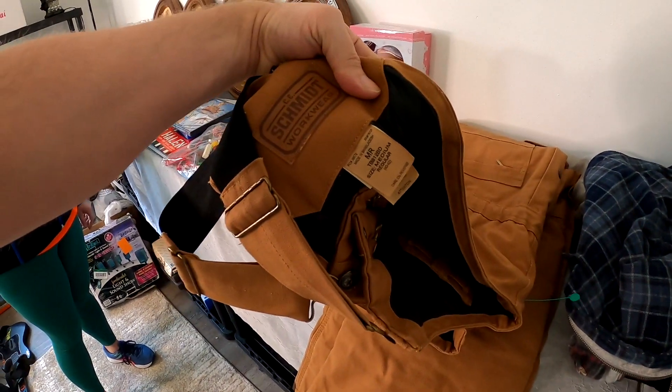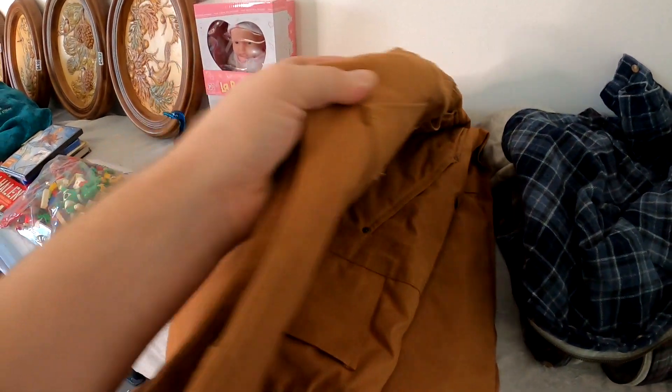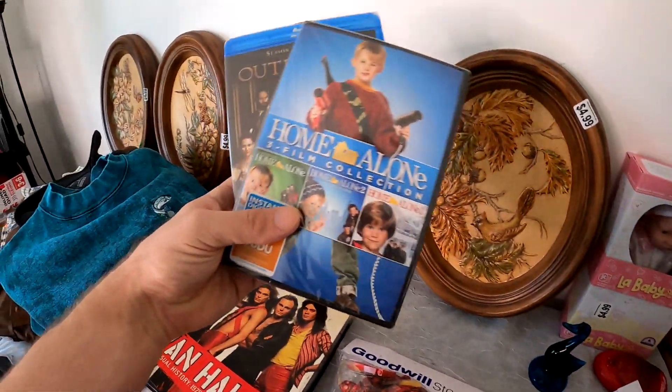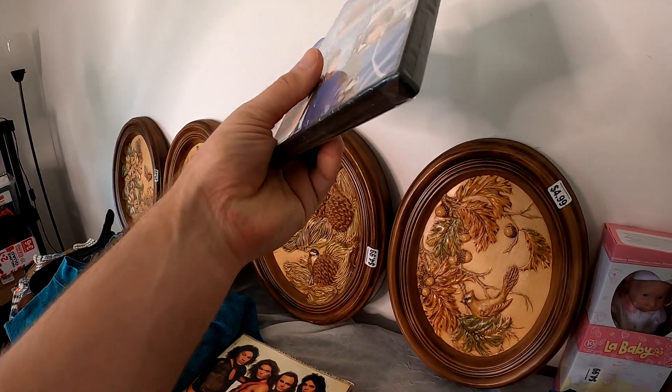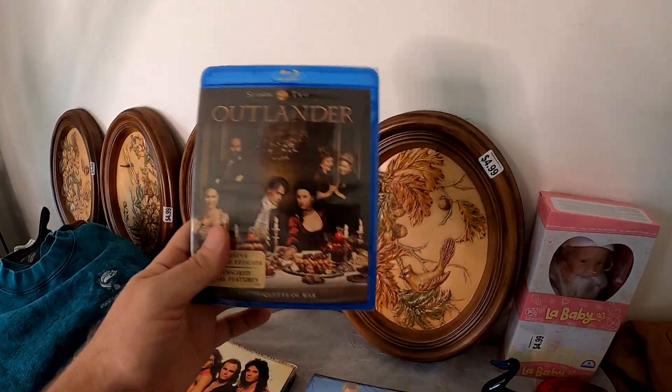Then I got these work overalls - the CE Schmidt, and it's a medium regular. They seem to be in very good condition. They weren't marked up, so I did go ahead and pop on them. We ended up with the Home Alone three film collection - honestly for me, Home Alone ends after the second one, but whatever. I picked that up for $2.99 sealed.